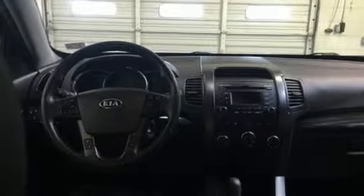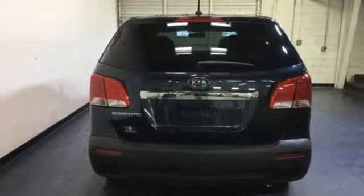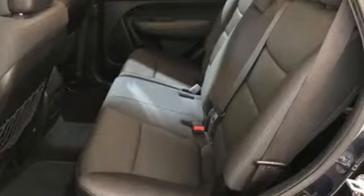New Car Test Drive notes the Kia Sorento is a fully equipped midsize crossover SUV that's smooth and quiet with responsive handling. Kia — designed for fun, driven for thrills.